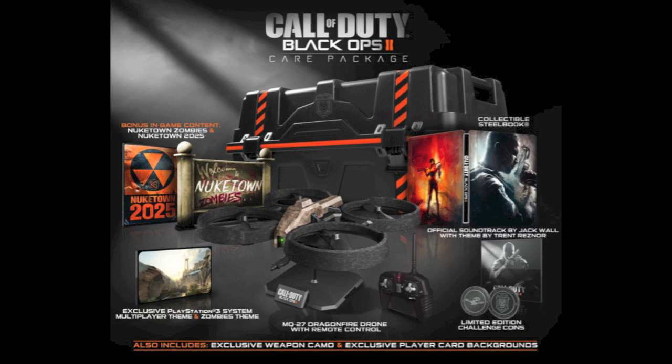It's also going to have the Black Ops 2 soundtrack — a digital copy of the epic in-game score with a theme by Trent Reznor. I'm pretty excited about that; I like music and it sounds like they're going to make it very cinematic. For PlayStation there'll be a multiplayer theme and a zombies theme for your menu screen, and I'm pretty sure they'll have it for Xbox as well.